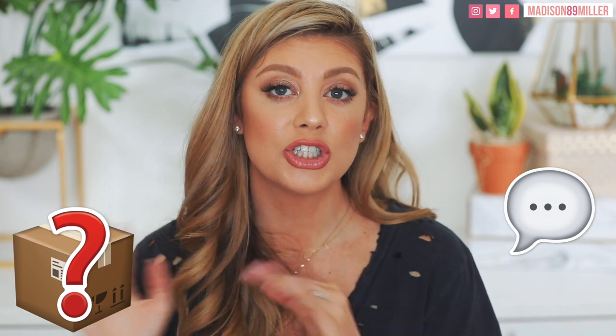That is everything in this PR unboxing, you guys. I hope you enjoyed it. Make sure to enter the giveaway if you want to win some products, and keep an eye out if I respond to you in a comment — you'll get an email for it. Good luck to everyone. I will see you guys in my next video. Bye.